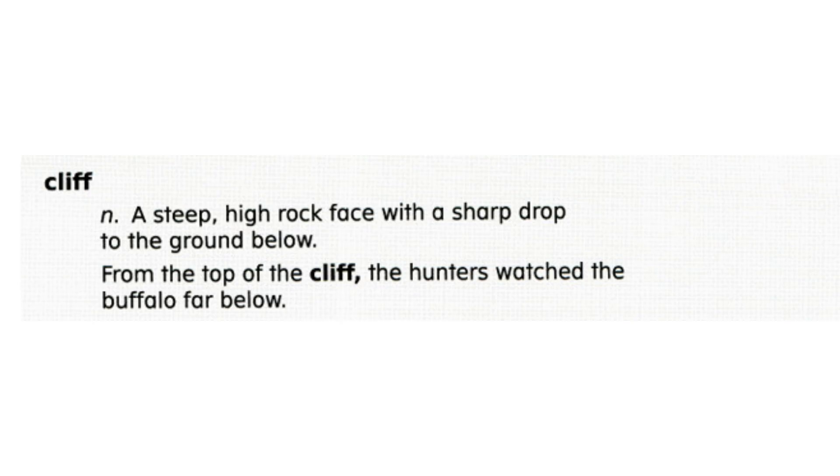Cliff. A cliff is a steep high rock face with a sharp drop to the ground below. From the top of the cliff, the hunters watched the buffalo far below.